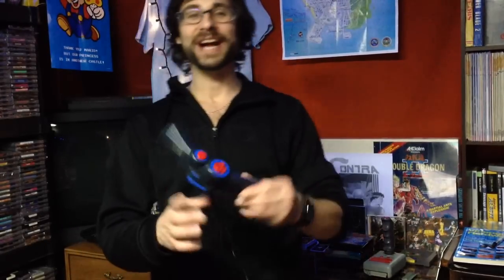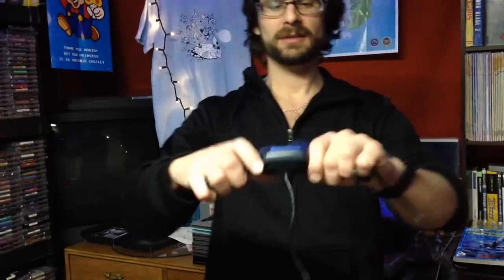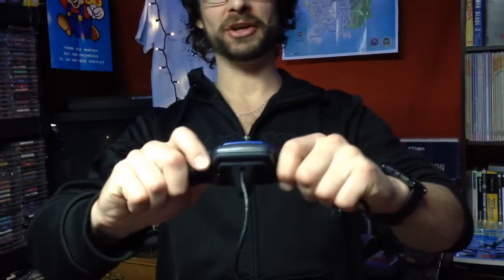What's going on, guys? I'm here with some NES pickups — got some games and a couple controllers. Starting with one of the controllers here: for 99 cents, I got a Quickshot boomerang-looking controller.